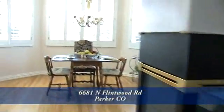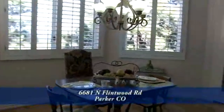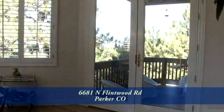Just beyond the kitchen and past the three-sided fireplace is the large breakfast room with plantation shutters in the south-facing windows. There is also a door out onto the front porch and another onto the back deck.